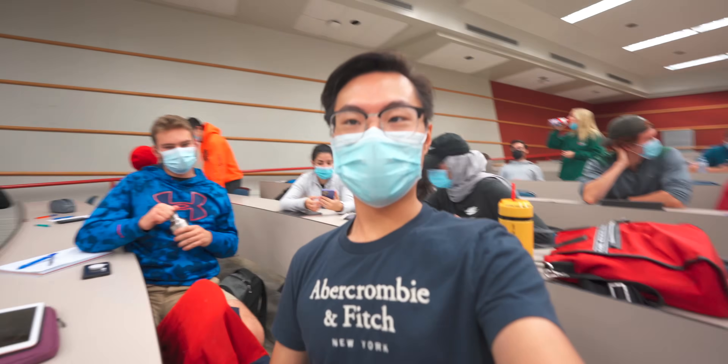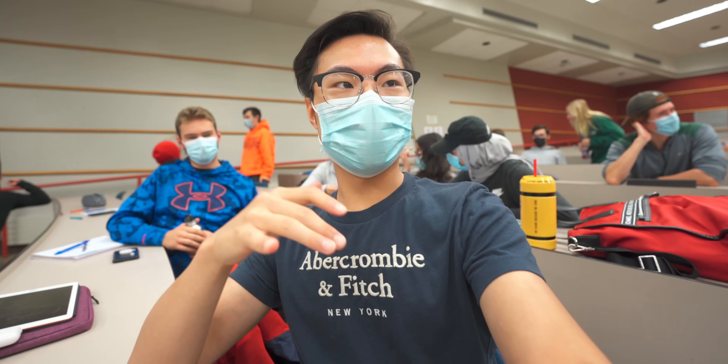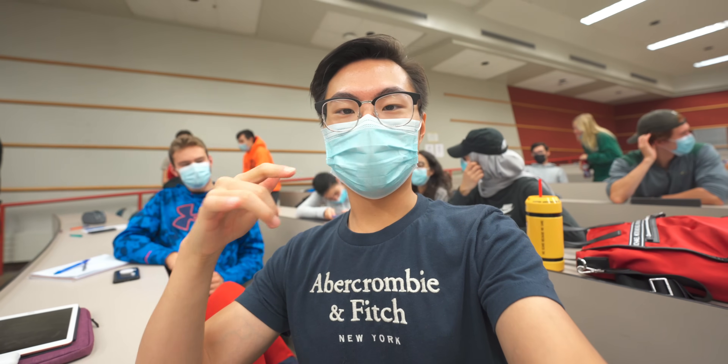Now we are taking a five-ish minute break in between now and a tutorial, and my buddy Shreya is going to get some coffee for all of us because I really need that right now.